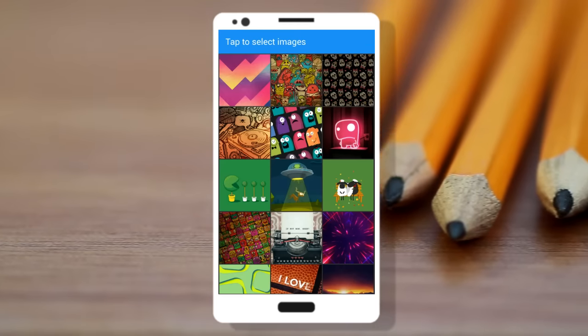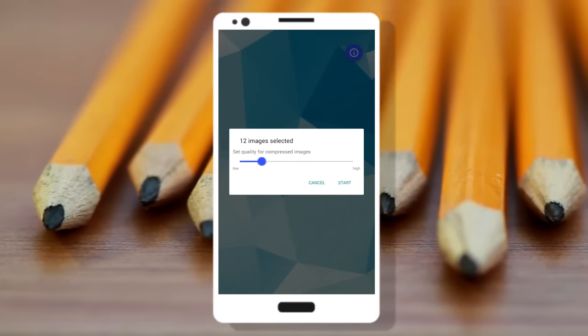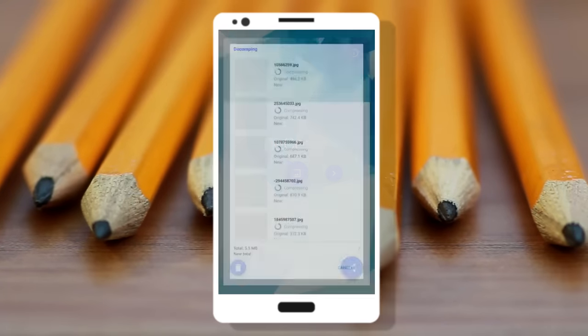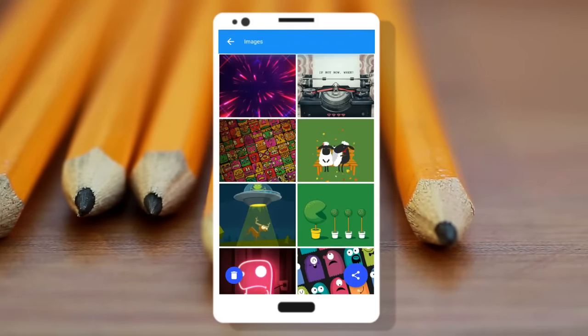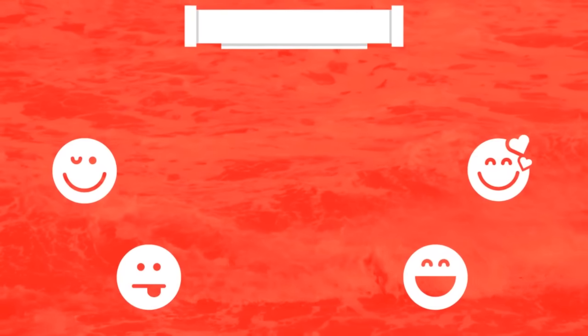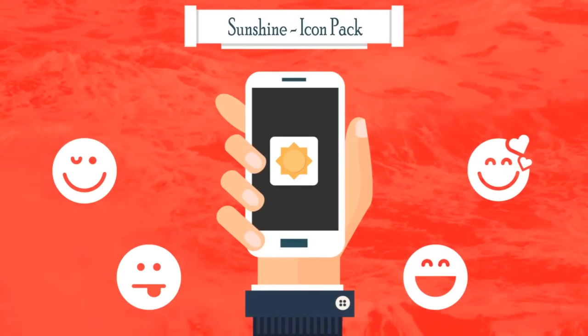With 4.4 ratings in the Play Store, the 14th app in the list is DECOMP. DECOMP is an app which will let you compress an image based on your desired output quality. You can choose a single image or multiple images at the same time, select your desired quality, and start compressing.